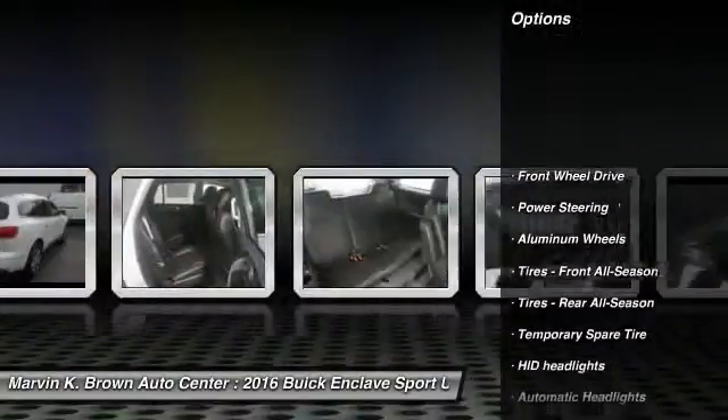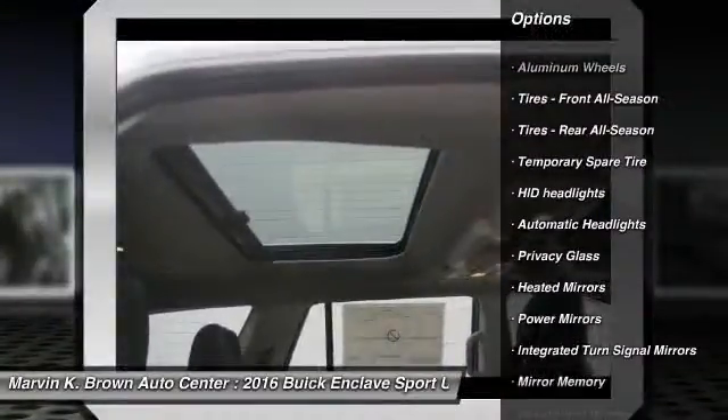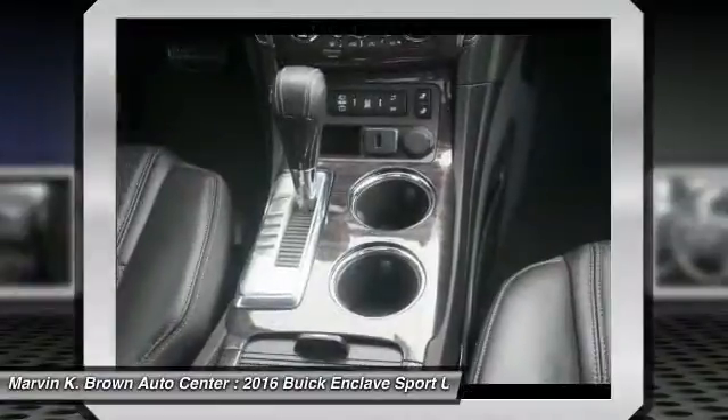Stability control, anti-lock braking system, steering wheel audio controls, traction control, power passenger seat, keyless entry, remote engine start, backup camera, power lift gate, leather wrapped steering wheel.